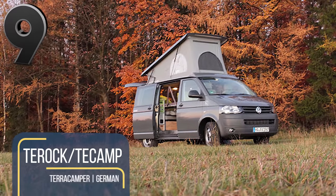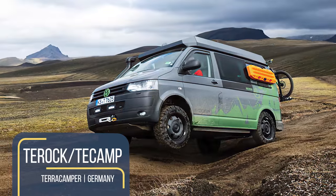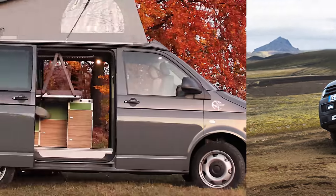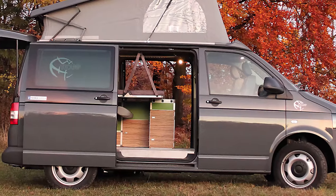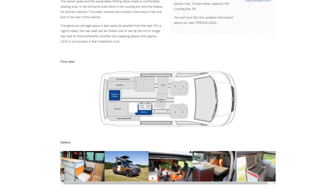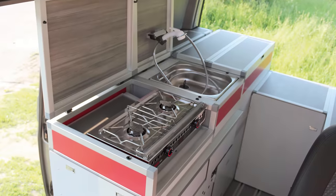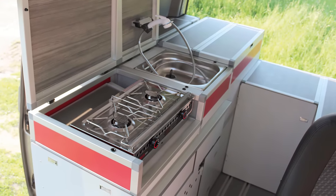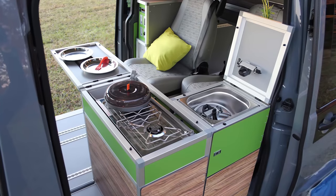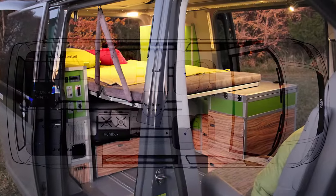German camper van manufacturer Terra Camper have unveiled their rugged range of 2021 expedition vehicles. These include the triple berth Tarek and the T-Camp that can sleep a family of four. Both models feature customizable furniture modules that create a versatile space for cooking and food preparation. They come equipped with a fridge, two-burner stove top, stainless steel sink, and plenty of storage. The T-Camp's kitchen is slightly slimmer and in an L-shaped configuration to allow a fourth seat and double bed in the rear.